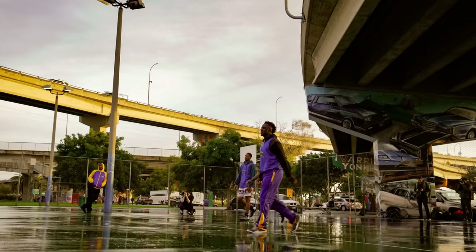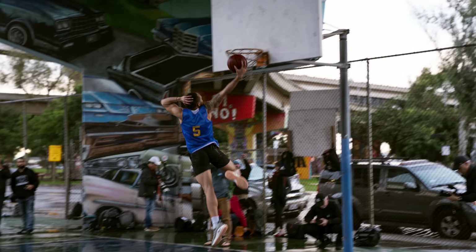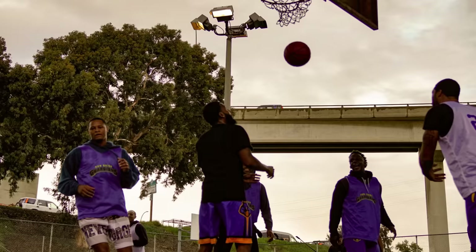Yesterday we took the new a6400 out — check out our rig. We were shooting a basketball game yesterday under a bridge, which was fun, but we were having issues with the autofocus, specifically the new tracking mode. That's what they hype so much, so that's all I was focused on trying.